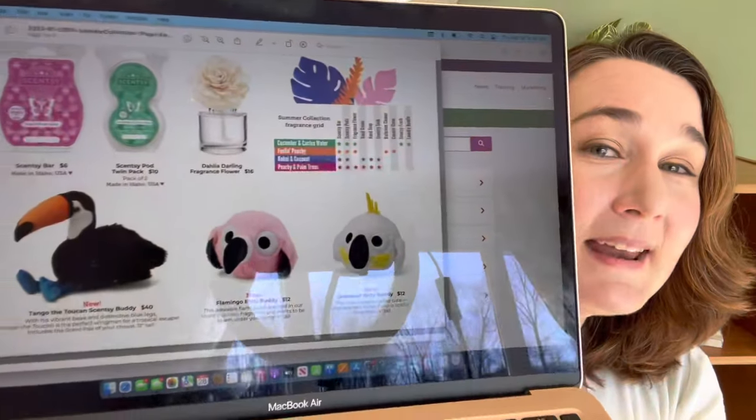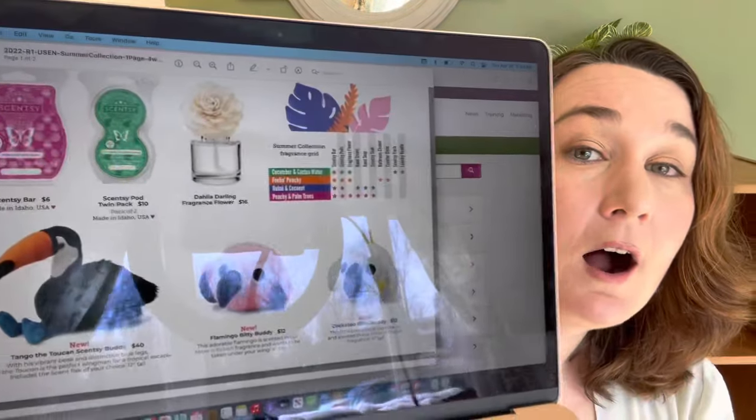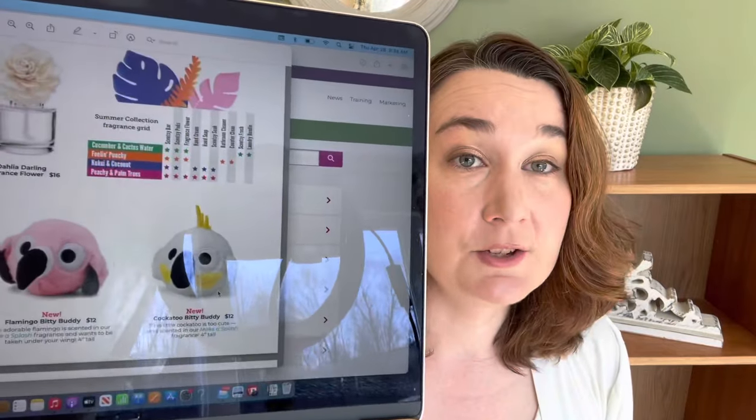Look at what they included this year: Bitty Buddies and a full-size buddy. The full-size is a toucan named Tango, and the Bitties are a flamingo and a cockatoo. I used to own cockatiels and parakeets for years before we got the German Shepherds — they just didn't mix — and our very last cockatiel is on permanent vacation at my mom's house. His name is Peppy and he's just the cutest thing, so I definitely have a soft spot for this cockatoo. I probably won't get it, but it's so cute — unless it were in Piña Colada Cha-Cha, then I wouldn't be able to resist.